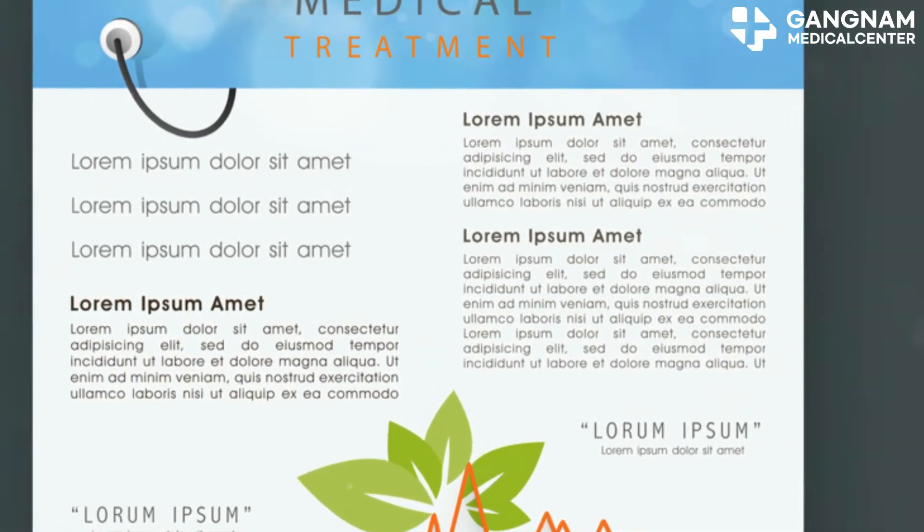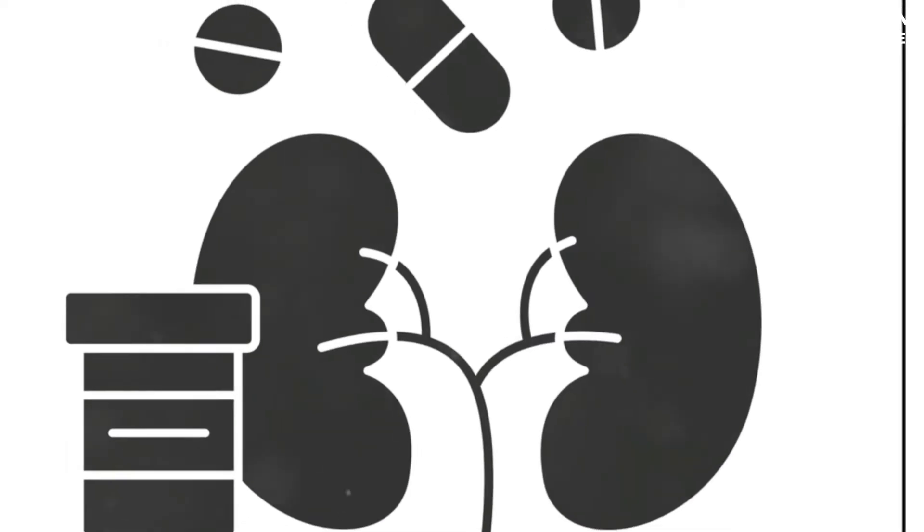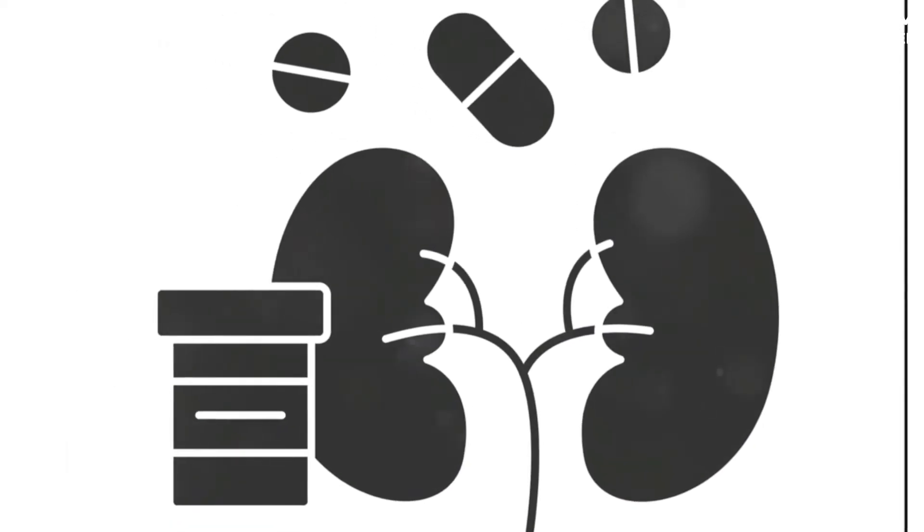Lastly, nitric oxide's combined effects — improved vascular function, cancer cell death, and a stronger immune response — all contribute to slowing down cancer progression. This can lead to better survival rates and quality of life for cancer patients.